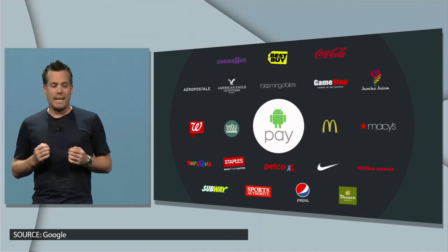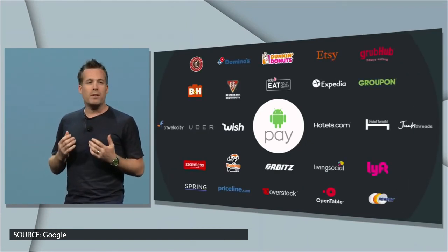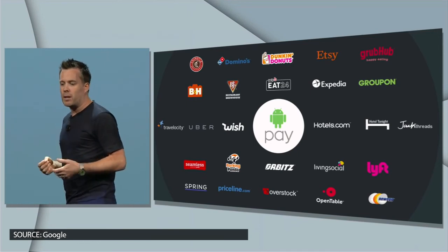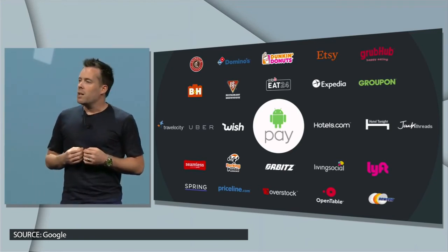Will you be using Android Pay? Do you think it will be a nice competitor to Apple Pay? Will you also be using Google Photos? Let us know in the comments below, and be sure to subscribe to TechSolid if you have not already. My name is David with TechSolid, and we will see you in the next video.